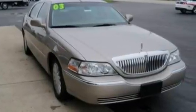Its top features include a seat with memory presets, a power passenger seat, heated side view mirrors, nine strategically placed speakers, and leather seats.